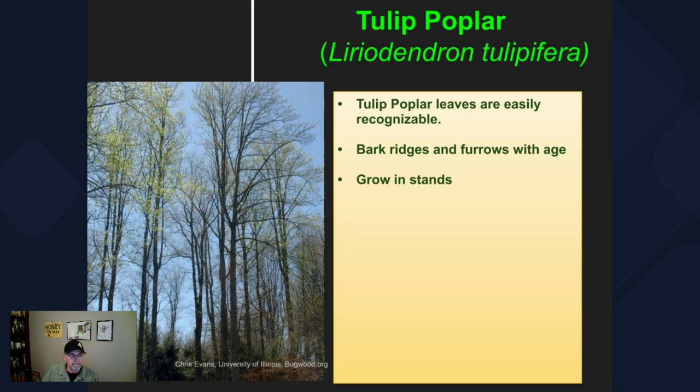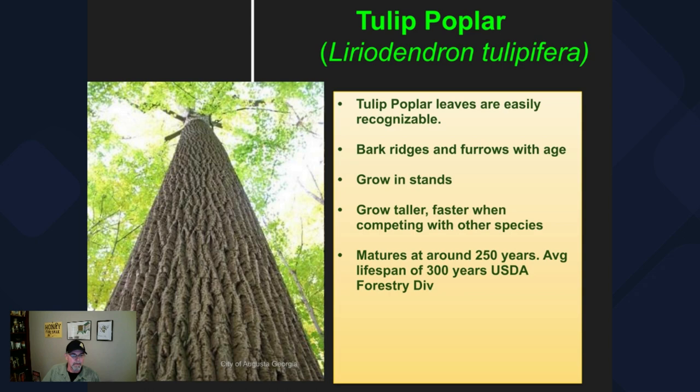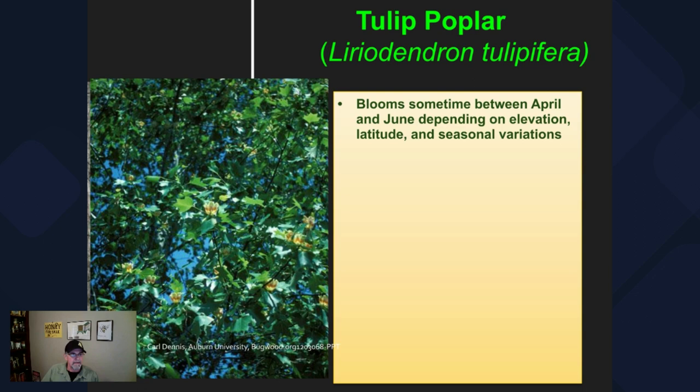Tulip poplars like to grow in stands. They're very shade intolerant, but they're really prolific seed producers, and when there's an open spot they'll take advantage and germinate and grow really quickly. They're generally the tallest tree in the eastern woodlands. They go a little bit faster when competing with other species to reach the sunlight. They mature around 250 years according to the USDA Department of Agriculture Forestry Division, with an average lifespan of 300 years depending on latitude, elevation, and weather variations.